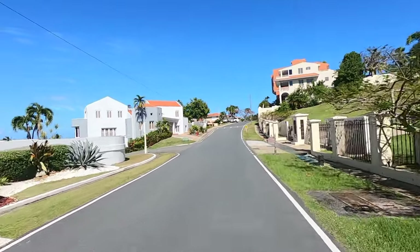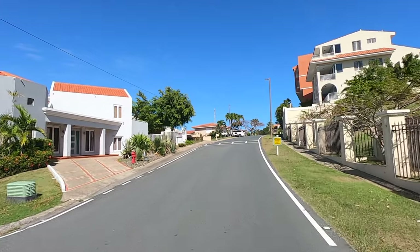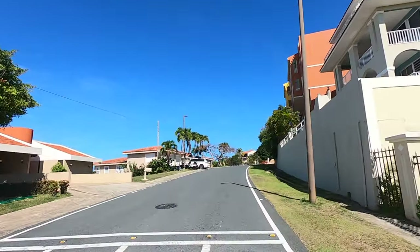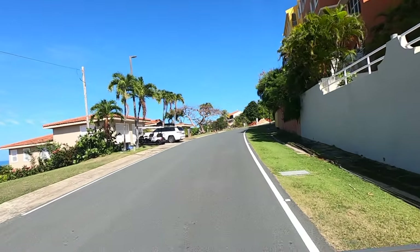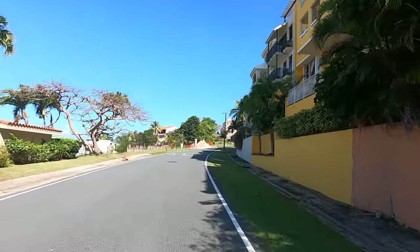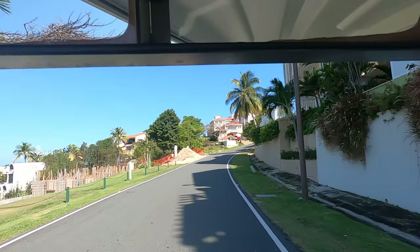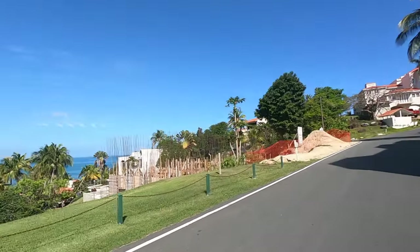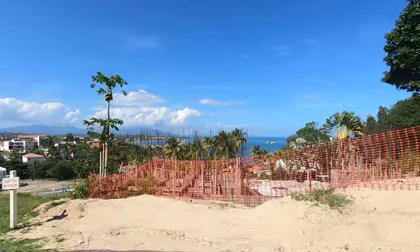A lot of renovation going on in this area — there are renovation trucks parked at just about every home on weekdays. A lot of this development was done in the '80s and '90s and is just starting to show its age; it could really use some renovations. Let me show you the view out to the left — big boats in the harbor, the marina.